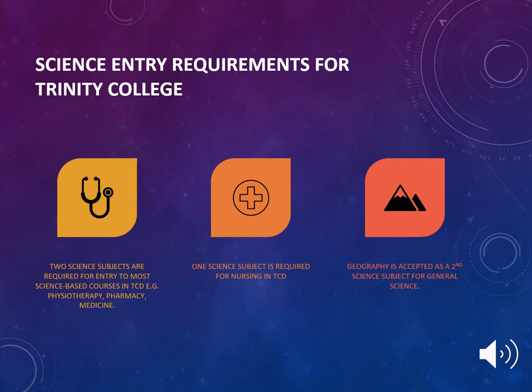The science entry requirements for Trinity College are as follows: two science subjects are required for entry to most science-based courses in TCD, such as Physiotherapy, Pharmacy, and Medicine. One science subject is required for nursing in Trinity College Dublin. Geography is accepted as the second science subject for general science.